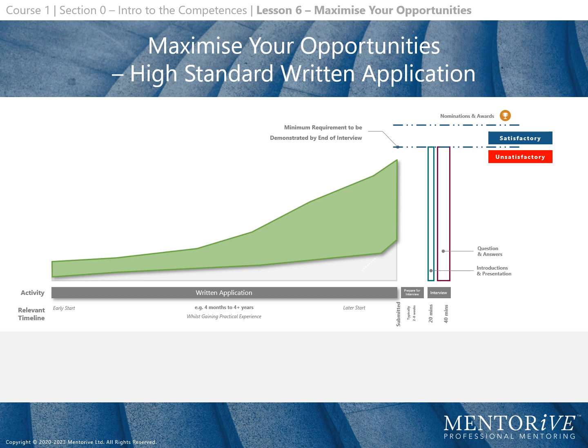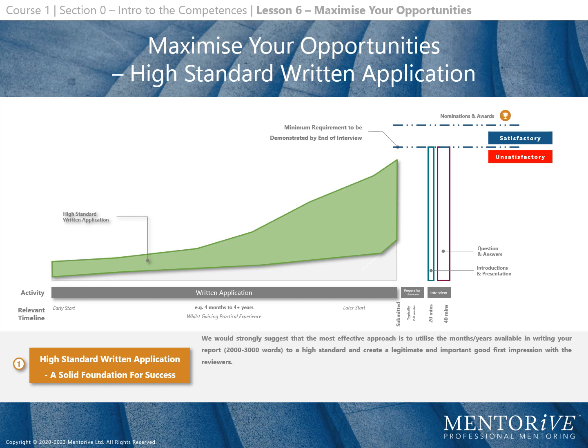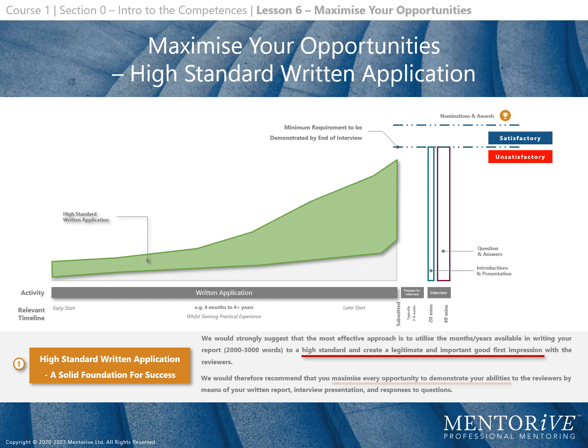Now we will discover what a high standard application commonly looks like, as illustrated by the green areas on the diagram. A high standard written application gives you a solid foundation for success. We would strongly suggest utilising the months and years available to write your report to a high standard and create a legitimate, important good first impression with the reviewers. We recommend maximising every opportunity to demonstrate your abilities through your written report, interview presentation, and responses to questions.